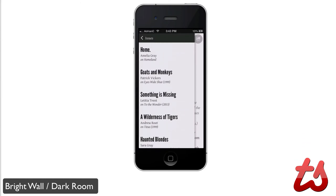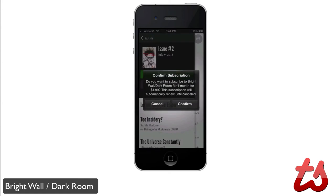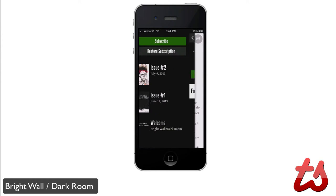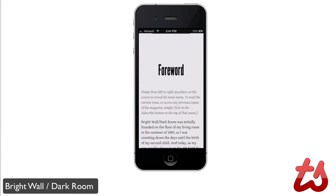You can see all the posts with a small description of who wrote each one. If you want to check out an issue, you have to subscribe. If you click on any of the posts, it will prompt you to subscribe. You can subscribe for one month for only $2, which is a pretty affordable price, and you get access to all the issues. Clicking the welcome post, I can read the forward. You can swipe left to right on any page to reveal the main menu — a nice gesture-based interface.